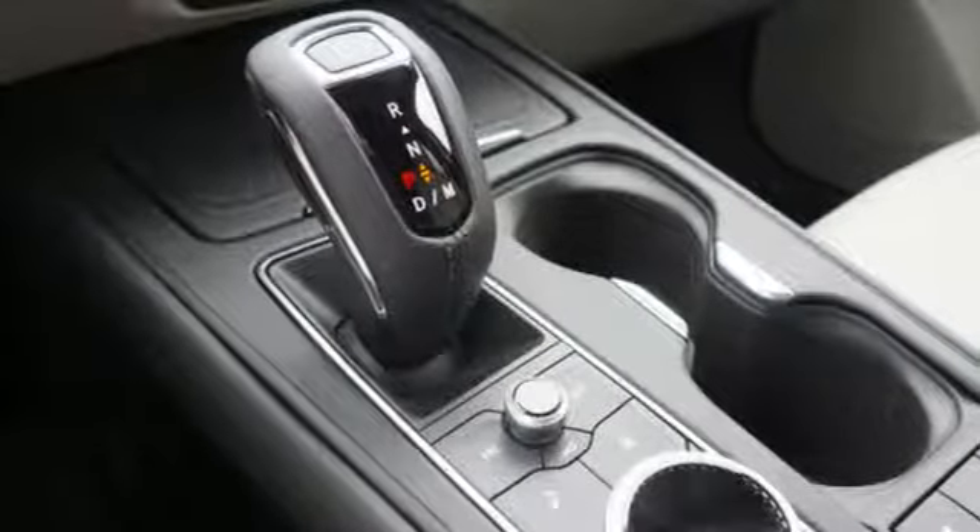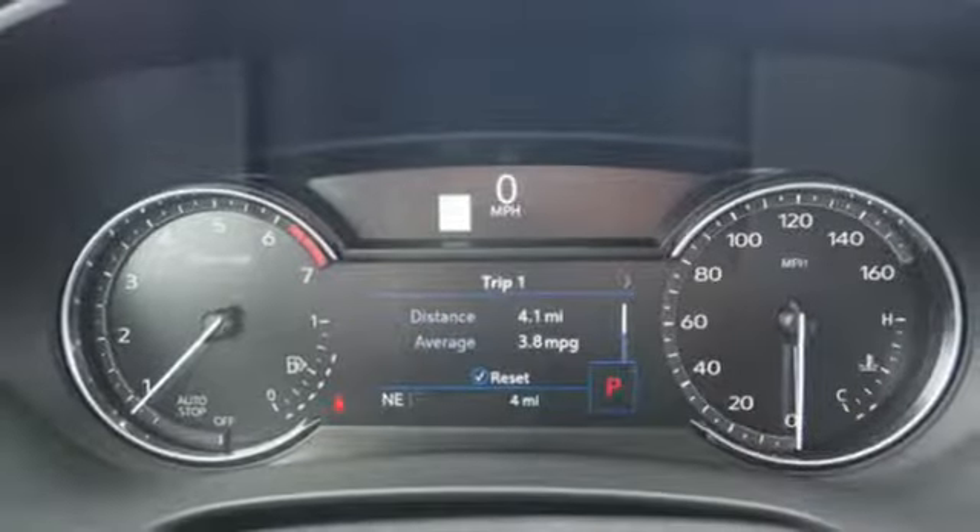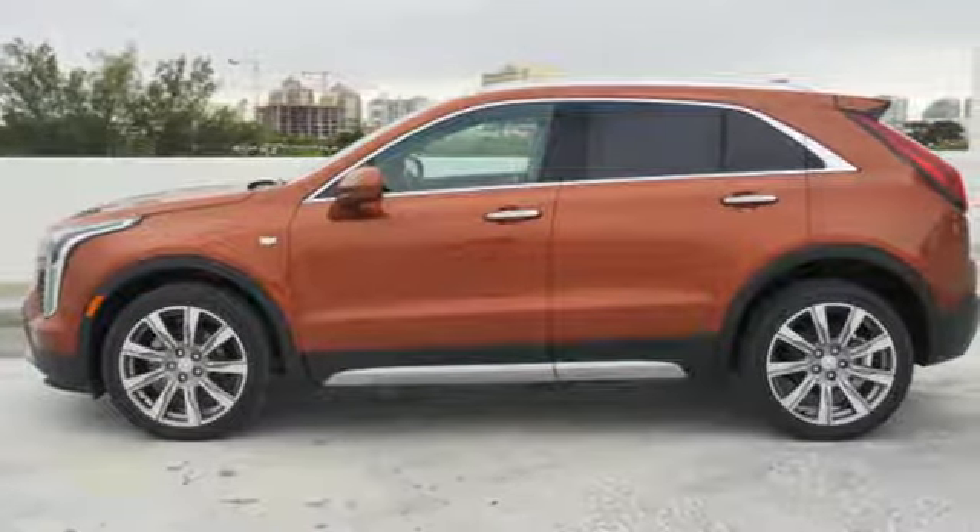Streaming audio. Doors and push button start proximity key. Leather bucket seats. Auto dimming rear view mirror. And automatic transmission.